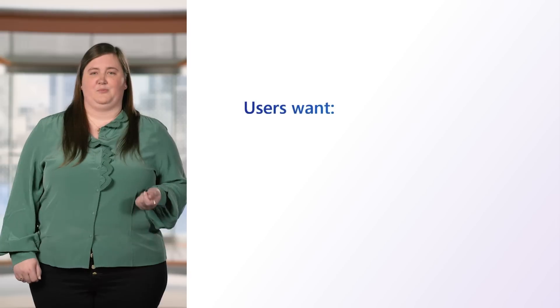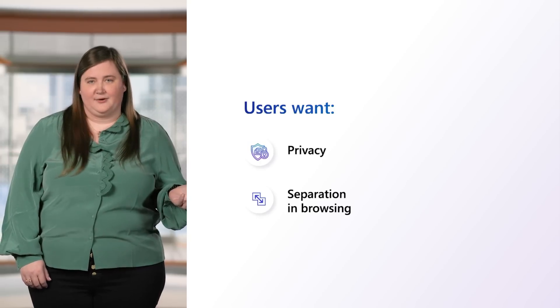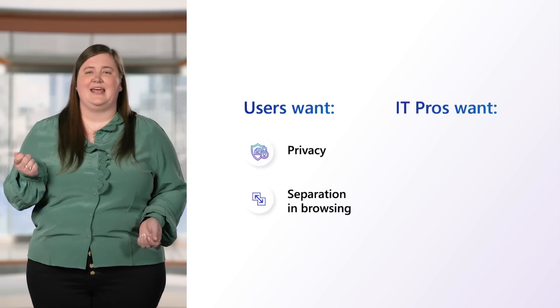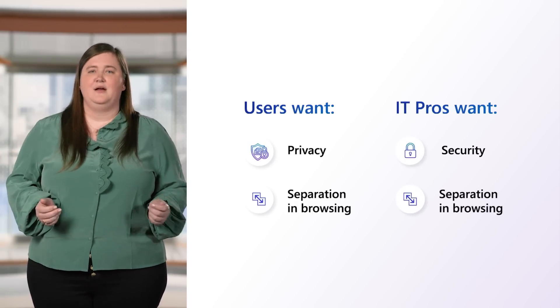We know that users want privacy and separation in their browsing so that personal data like browsing history and passwords aren't synced to their organization. Meanwhile, IT departments want to maintain their organization's security posture and would prefer to keep personal browsing separate from their organizational management. We're seeing that organizations end up supporting multiple browsers so that users can separate their browsing activities, and this often comes at the cost of increasing their surface area for cyber attacks and creating a cumbersome user experience.